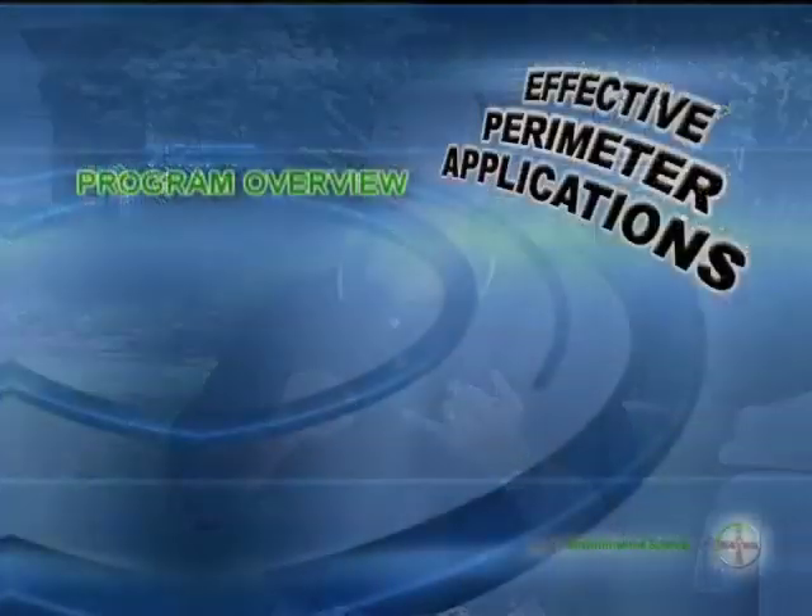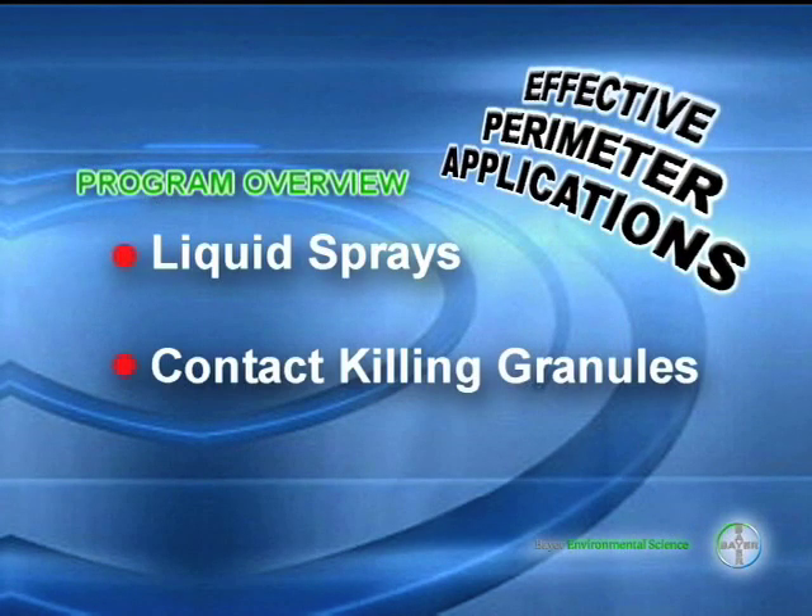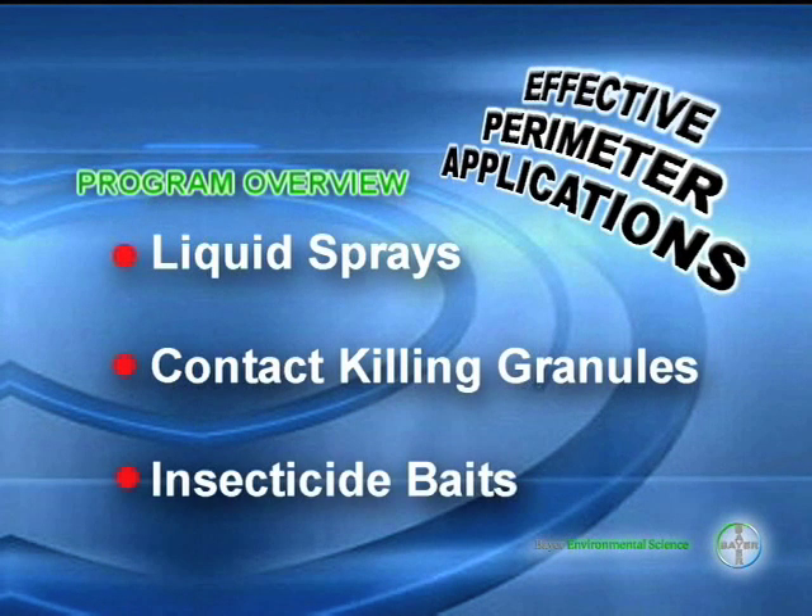Hi, I'm Dr. John Page with Bayer Environmental Science. After you've addressed environmental conditions conducive to pests, it's time to choose the right products to eliminate any pests that are present, as well as prevent pests from entering the structure in the future. There are a variety of pesticide formulations you can use to control perimeter pests. We're going to cover liquid sprays, contact killing granules, and insecticide baits.